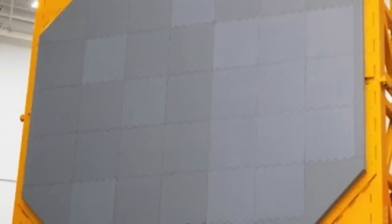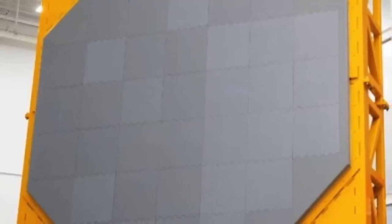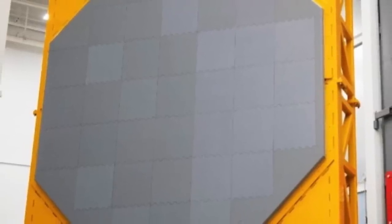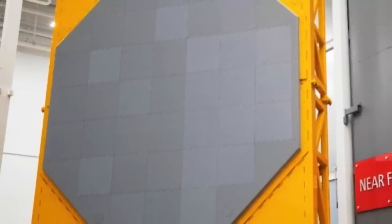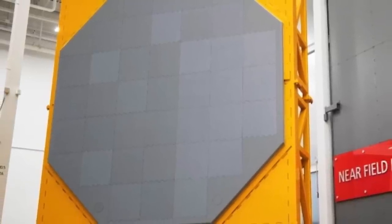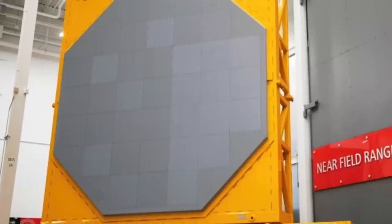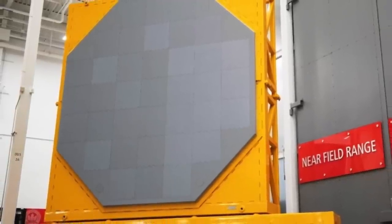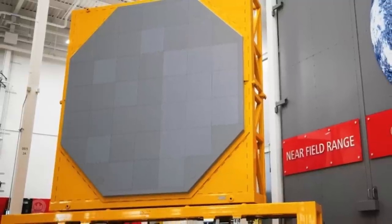The SPY-6 system consists of two primary radars and a Radar Suite Controller to coordinate the sensors. An S-band radar provides volume search, tracking, ballistic missile defense discrimination, and missile communications, while the X-band radar provides horizon search, precision tracking, missile communication, and terminal illumination of targets. The S-band and X-band sensors also share functionality, including radar navigation, periscope detection, and missile guidance and communication.